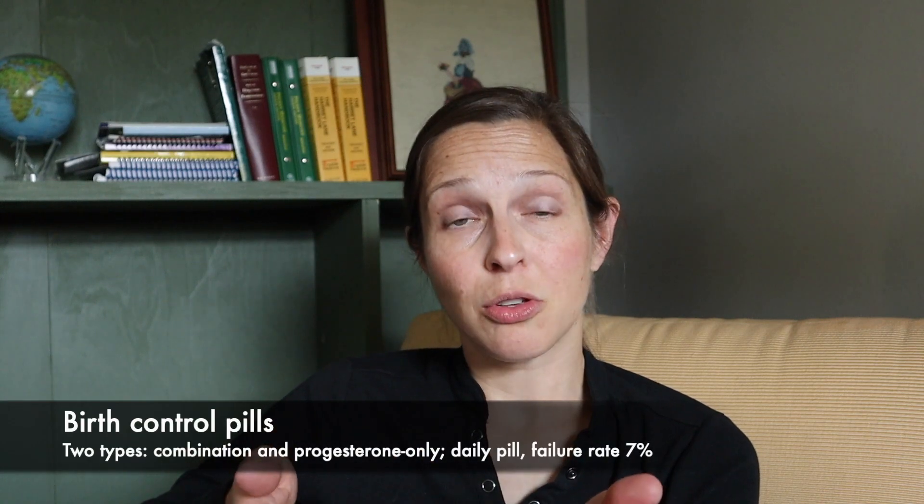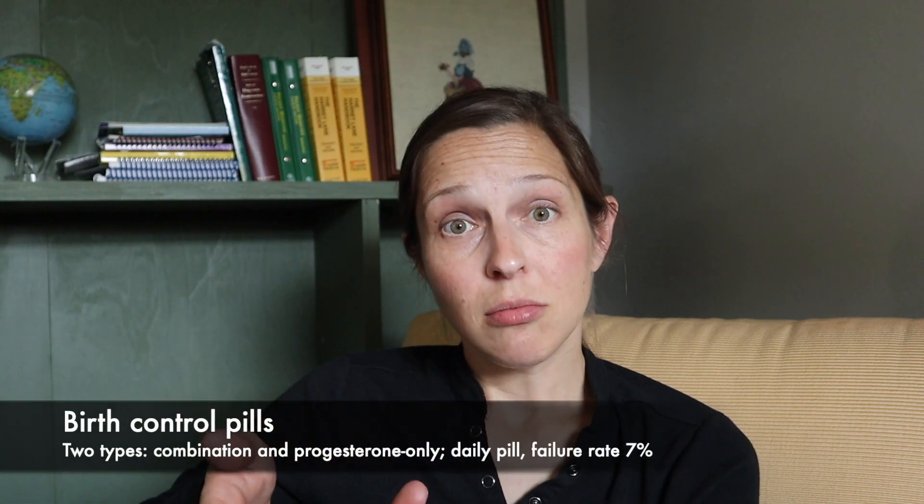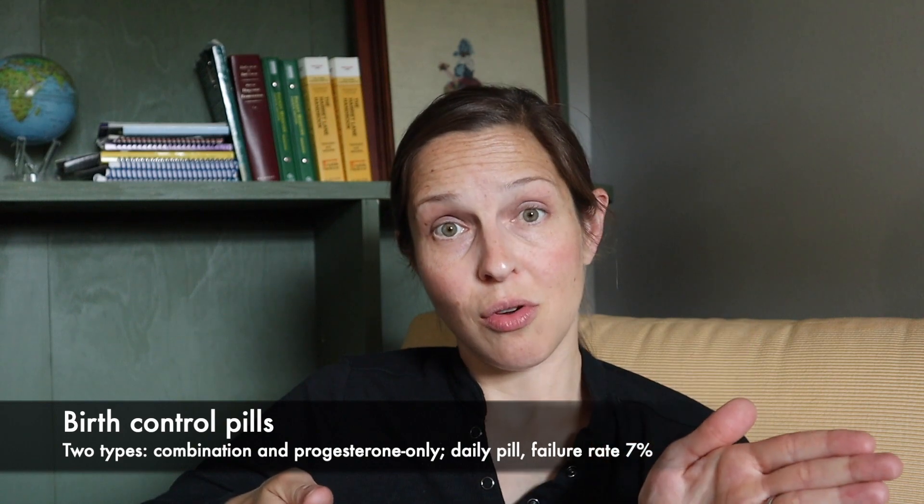Birth control pills — there are two types: combination and progesterone only. The failure rate for pills overall is about 7%, which reflects human error. They work really well when you take them around the same time every day consistently, but we're human — we forget sometimes.